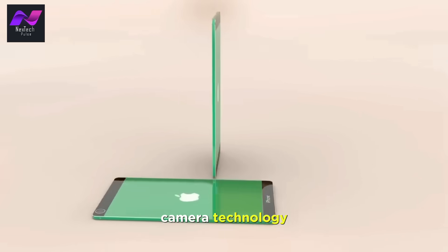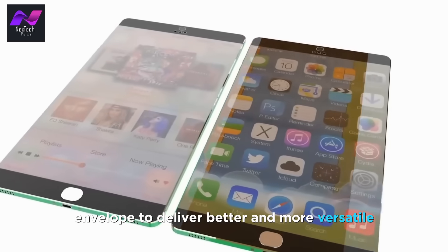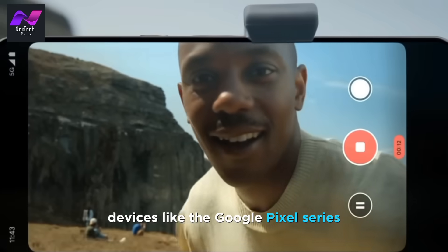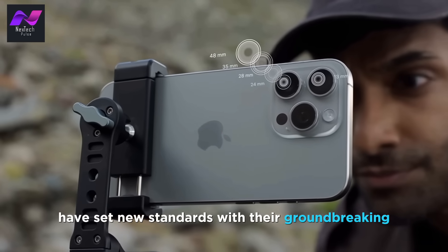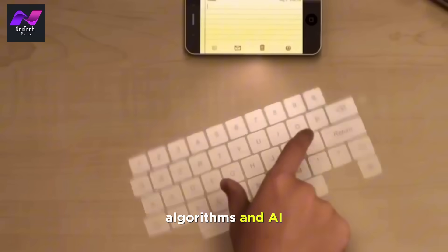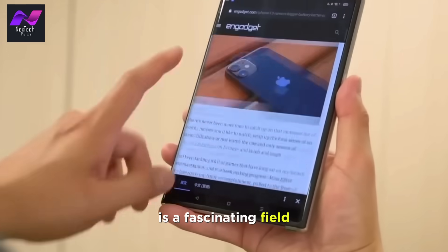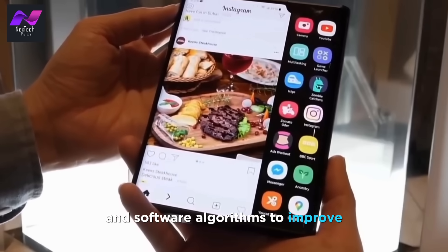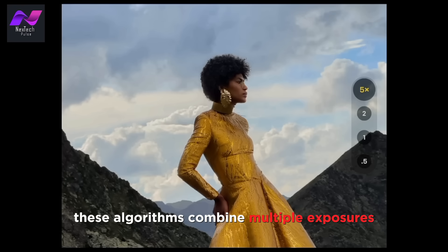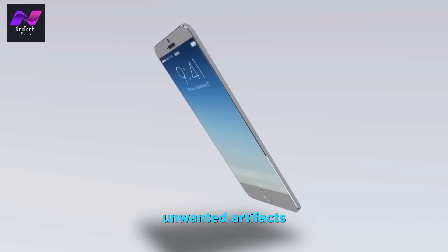Let's now turn our attention to camera technology, another smartphone arena where innovation is running rampant. The camera is often a pivotal feature for consumers, and manufacturers are constantly pushing the envelope to deliver better and more versatile photography experiences. Devices like the Google Pixel series and iPhone 13 have set new standards with their groundbreaking photography capabilities. Computational photography uses complex algorithms and AI to enhance photos, creating stunning shots in challenging conditions. A classic example is Night Mode or Night Sight — in low-light conditions, these algorithms combine multiple exposures to create a single image with remarkable clarity, dynamic range, and detail, even removing unwanted artifacts such as noise.